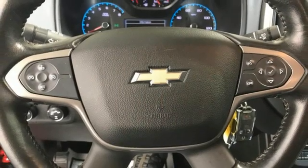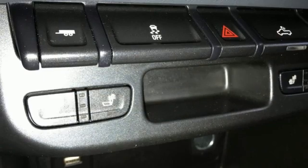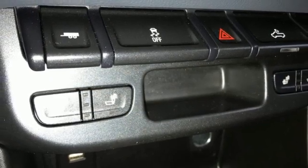Front heated bucket seats, trailer hitch receiver, electronic shift on the fly, auto dimming rear view mirror, and Wi-Fi hotspot.